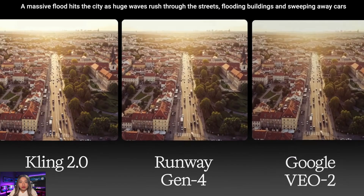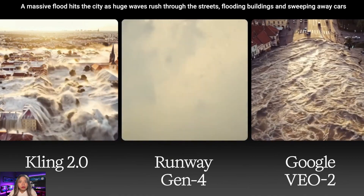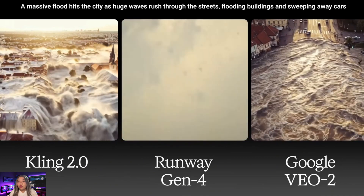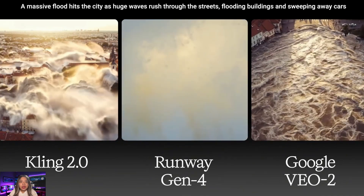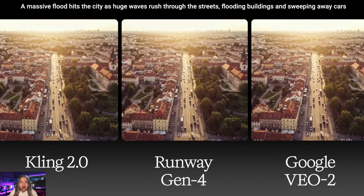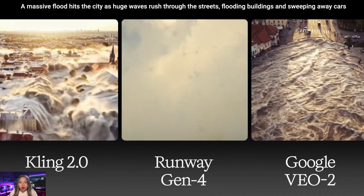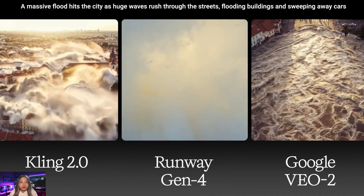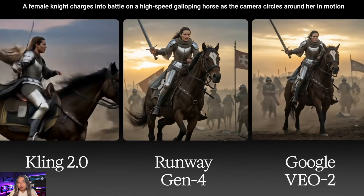The next challenge is about rendering environmental effects — flooding, which is a big challenge for AI video models. In Kling's output, what was asked for was delivered perfectly: the flood hits the city, fills up the streets, and cars are pushed away. Runway didn't quite get it and just gave a massive ocean wave closing the camera fully. VO2 gave some flooding, but it looks very static and doesn't fully cover the original prompt.